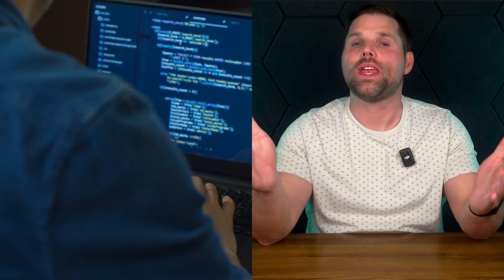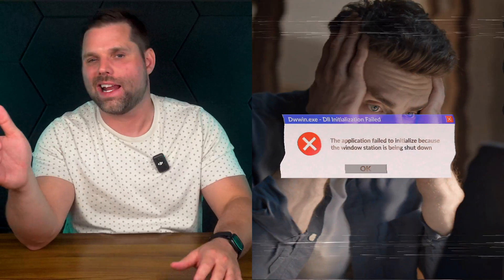Most people waste days or even weeks trying to build a website, only to end up with something that's slow, clunky, and half-functional.